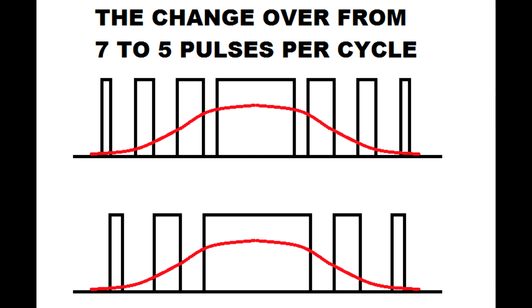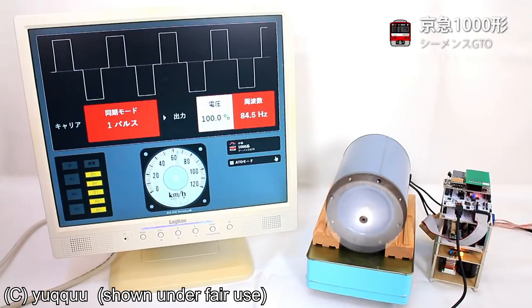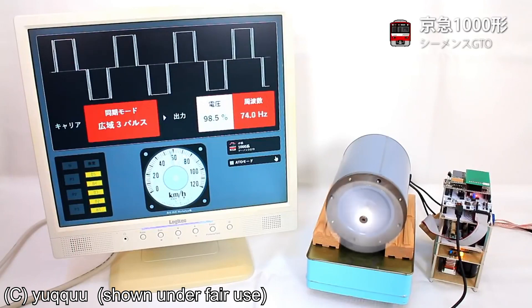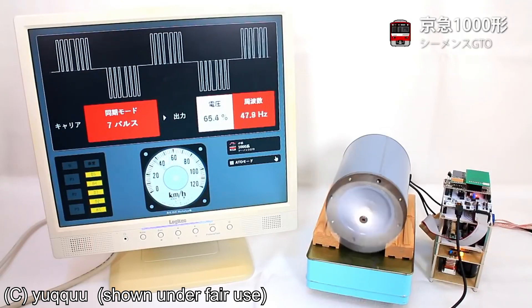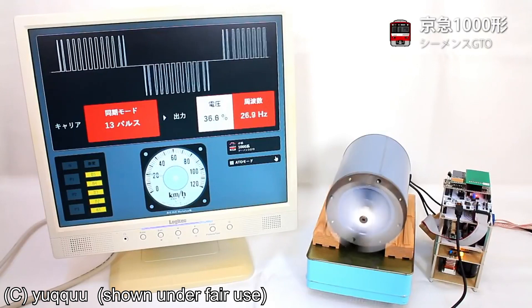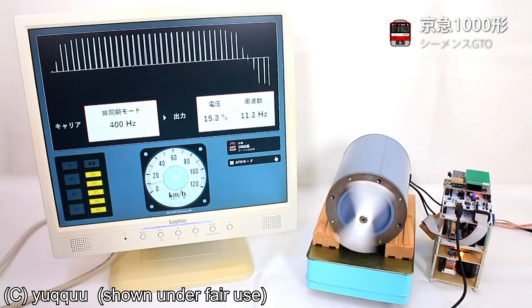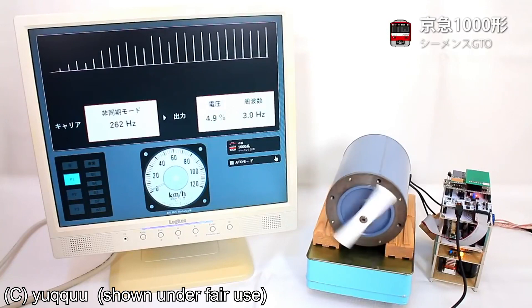That is what makes the sound — it is pulses being taken away from the synchronized timed pulses per output cycle. With that said, in Japan there are VF drive enthusiasts who make scale models of VF drives, which is really impressive. They actually program these VF drive scale models to simulate the sounds of trains, recreating the sounds of their favorite trains, and they have some really good videos.